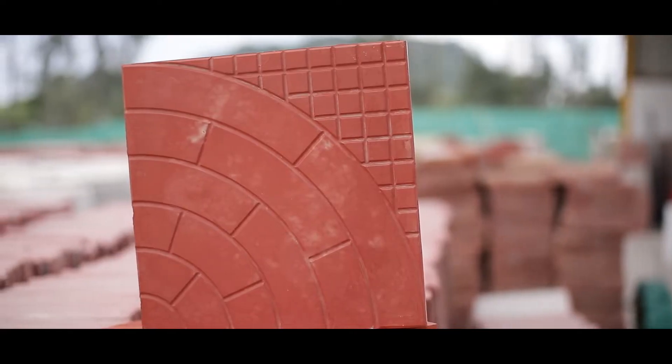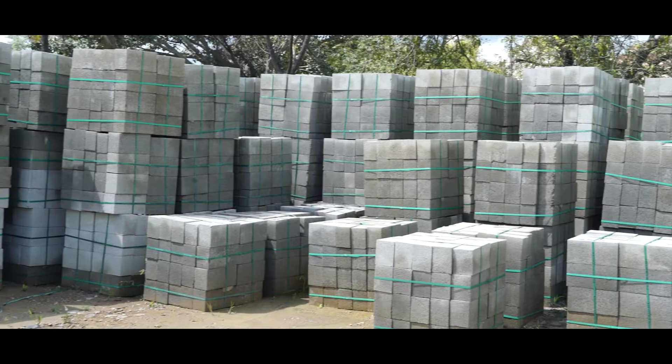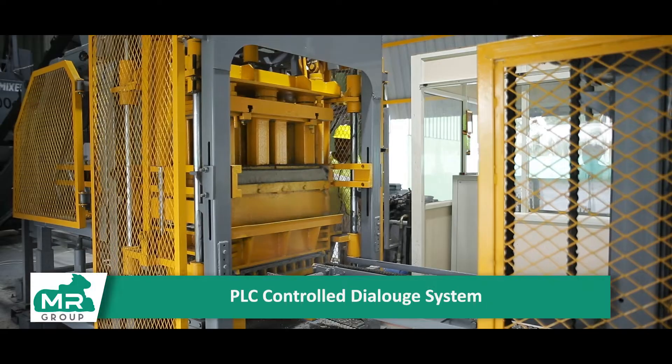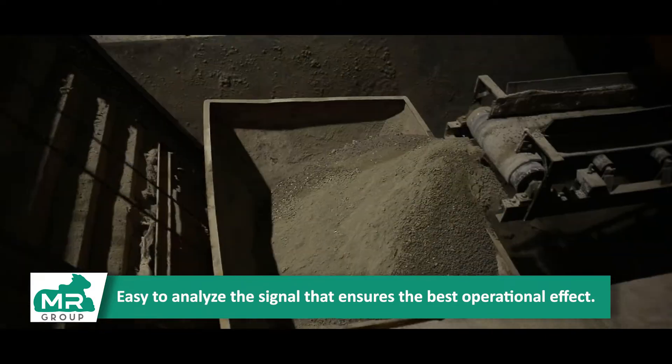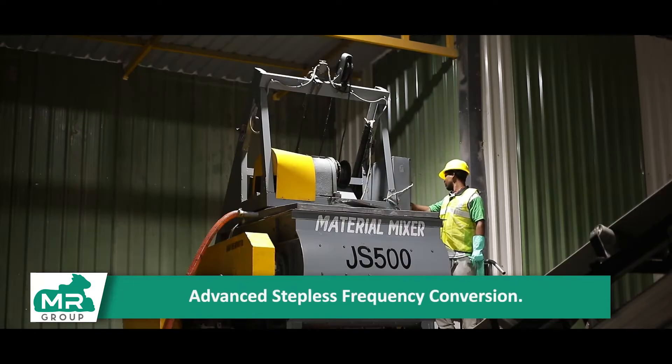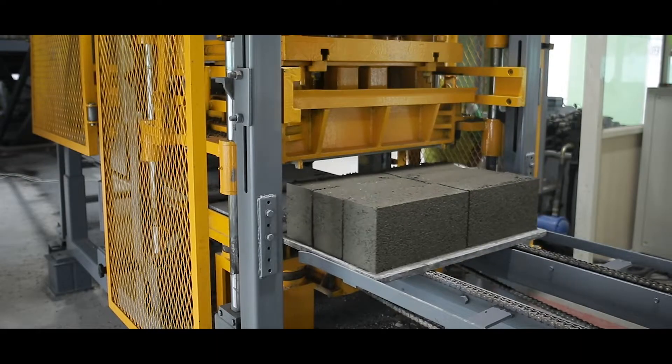Parking tiles are also produced in the process. Concrete blocks are produced in an automated manufacturing process where raw materials are fed and mixed in the material mixer, and the output is transported to the molding machine using a conveyor.